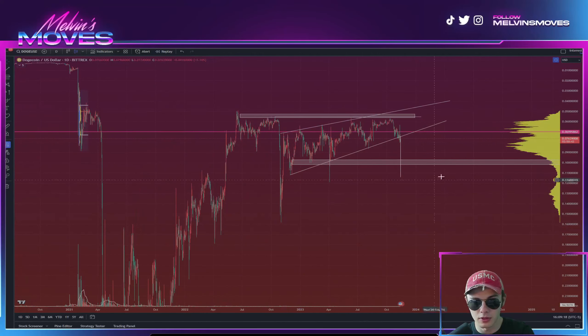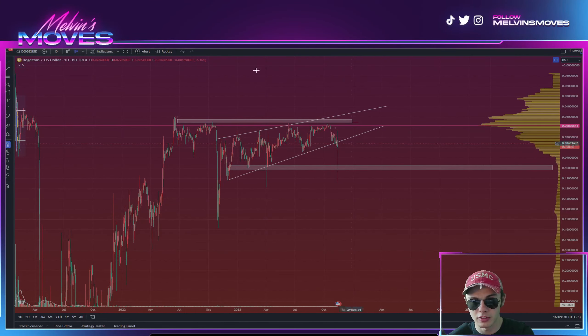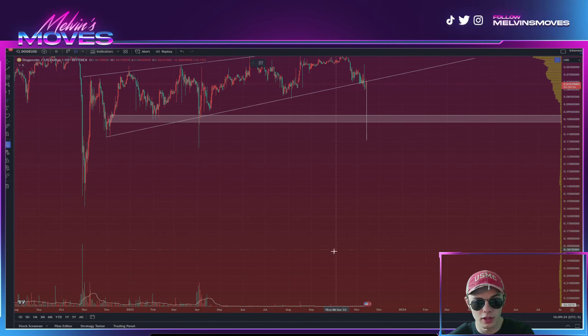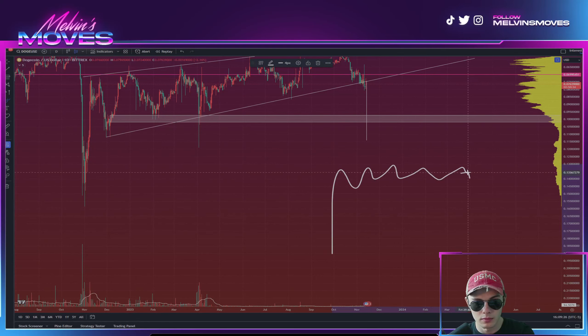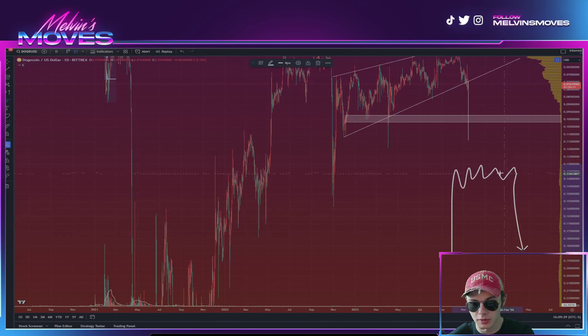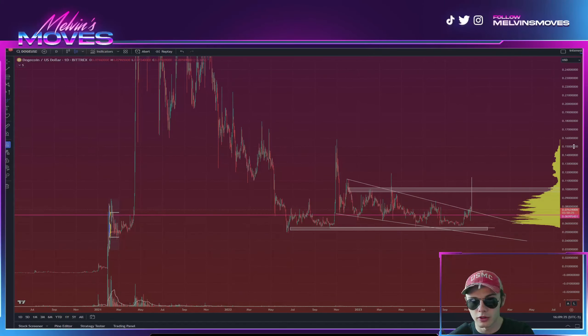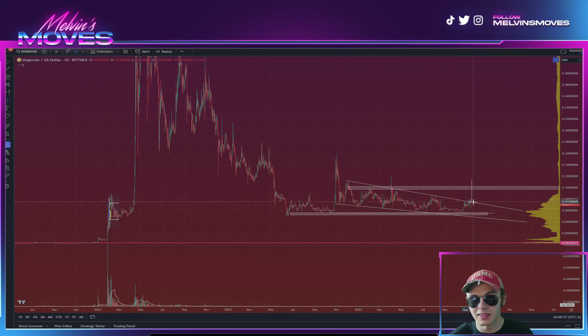If we do get going, you could potentially see that Bart Simpson pattern. If you're unfamiliar with it, they basically all just look like a big cup or Bart Simpson's hair. For Dogecoin, that would mean the bull run really gets going — most likely coming up, then holding and trickling down again.